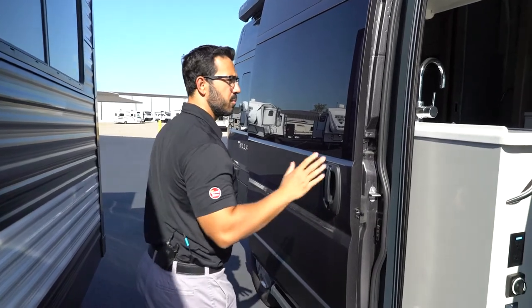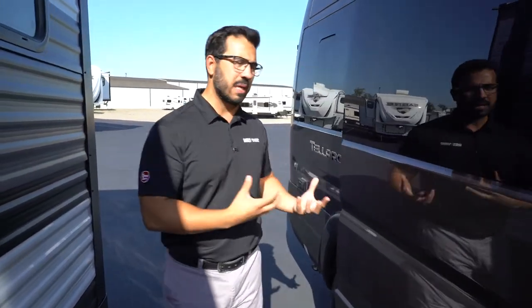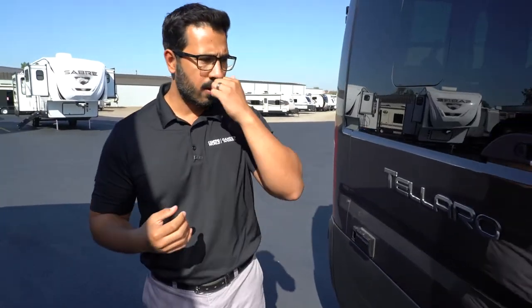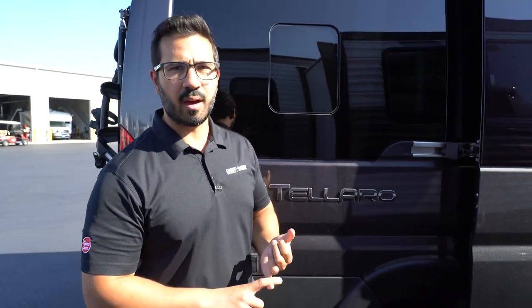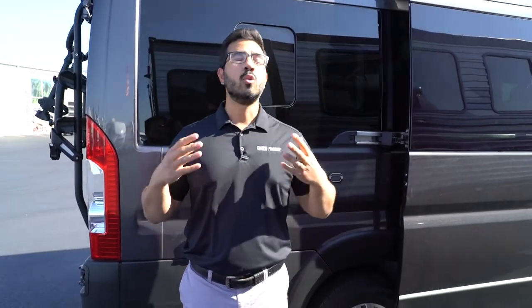We'll get to some of the controls when we get inside and talk a little bit about solar. I do want to talk about your alternative power source — the style of generator you have with your Class B. If you have what I'll call your standard Cummins Onan, whether it is a gas, diesel, or LP generator, you want to make sure you run that fairly often.